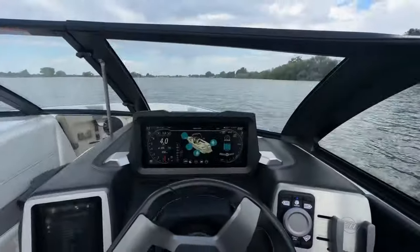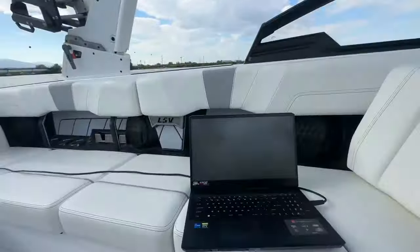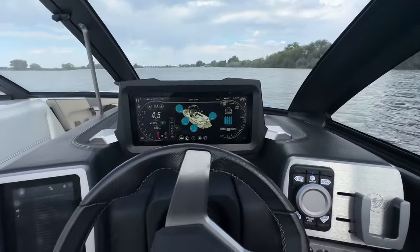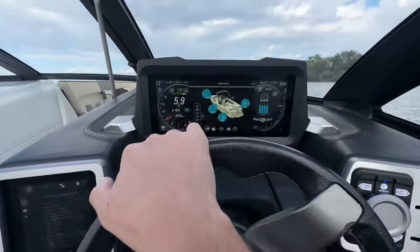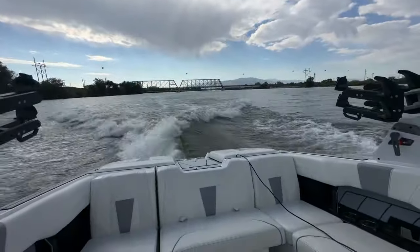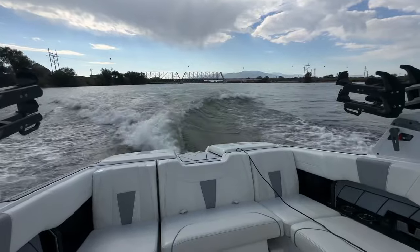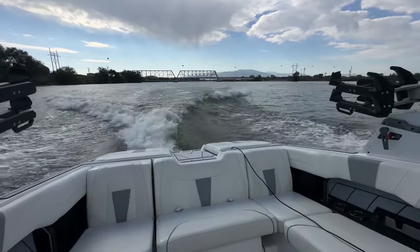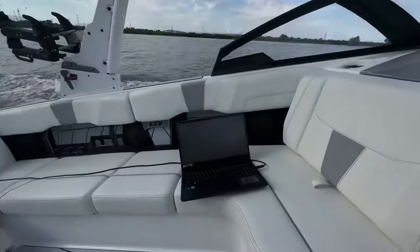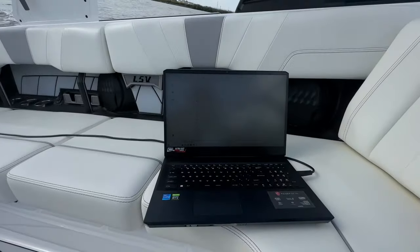Wedge at four, which is a thousand pounds of ballast pulling course in the rear, then on surf left. Just idling right now — idling, we're using less than a gallon per hour. And here we go. At 11.8 miles an hour, that wave is gonna form. Nice clean face. It's a little choppy out today, and here is our fuel consumption.